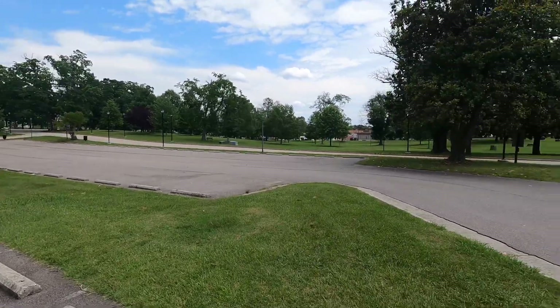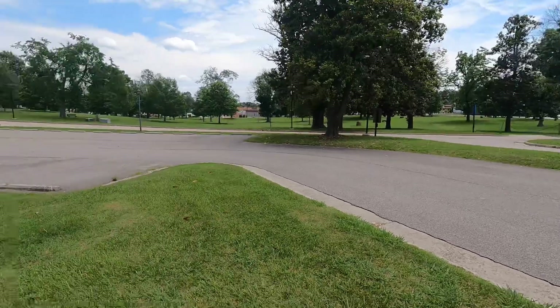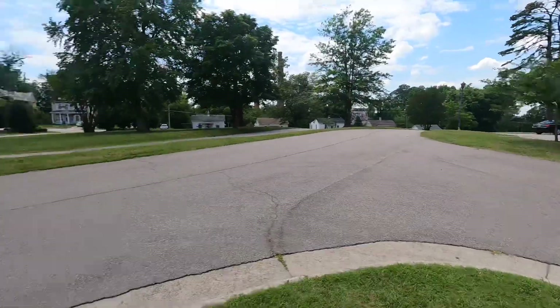Hey guys, we're here at Ballou Park in Danville. I was going to hit the top spot, but it's a little packed right now. So I'll take this — I'll hit the curb strip here, run the tree, back over there.